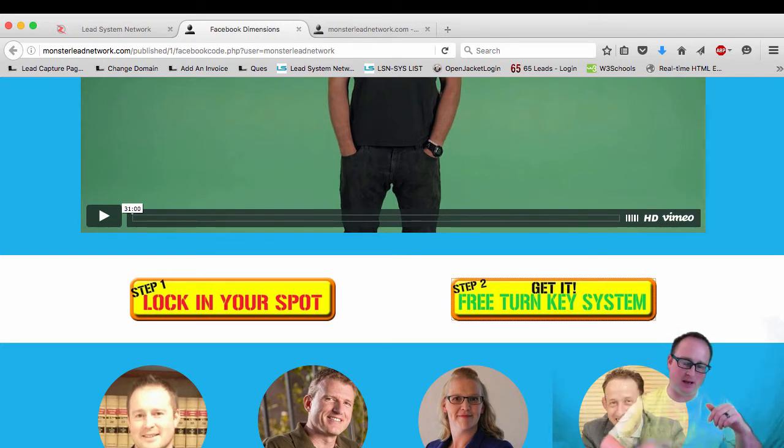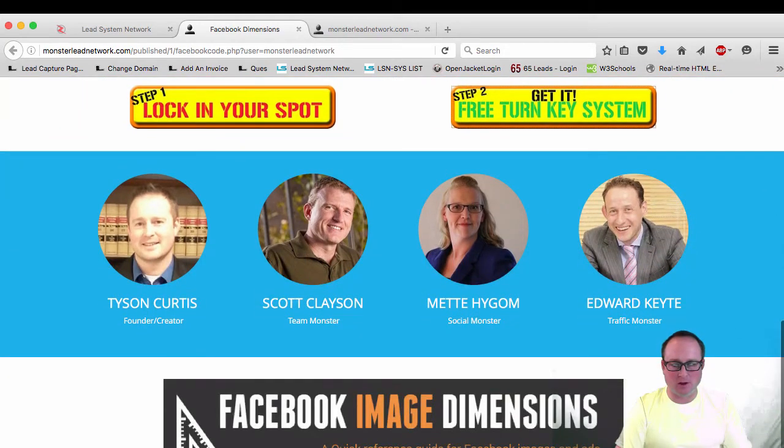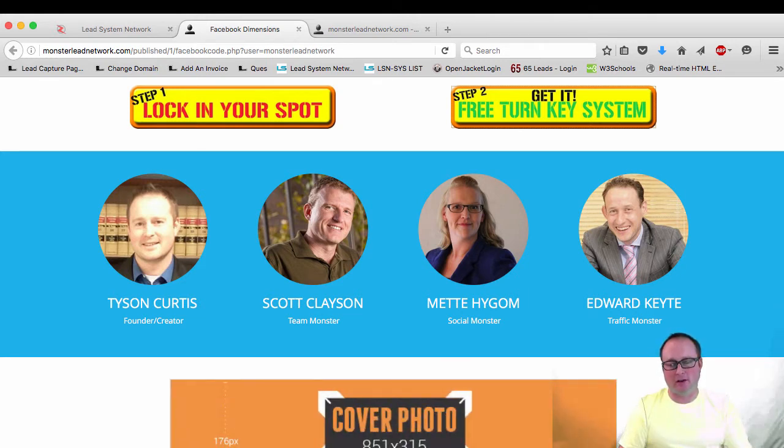Down here below on this page that you see here behind me, you'll see that the Facebook dimensions for your Facebook banner and profile pic is below here. But there's actually more image dimensions that I want to send out to you, and you're going to get those in an email within the next 24 hours. When you filled out the form on the last page, I told you I'd send it to you within 24 hours, but right now there's actually an email in your inbox.